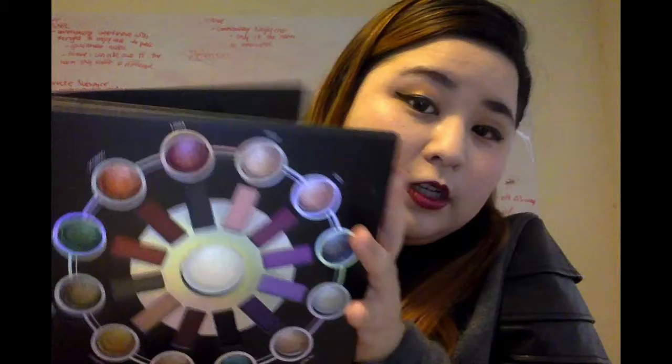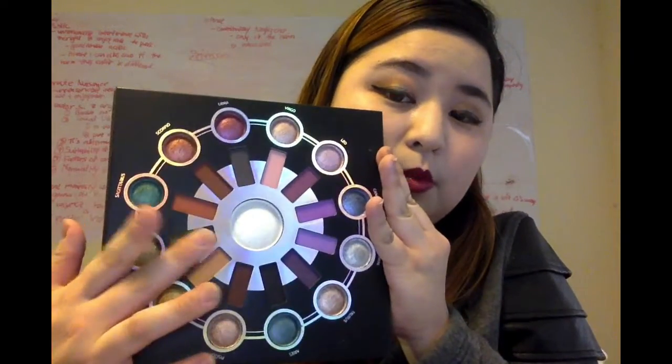Next we have the BH Cosmetics Zodiac palette. This one is 25 shades — it has 12 baked shimmer eyeshadows, 12 matte eyeshadows, and in the middle there is one highlighter shade. I really actually like this palette. I didn't think I would, because when it came out last year I didn't like the layout, the packaging, or the names of the shades. And I'm one of those people who takes Zodiacs way too seriously, so I felt like none of these colors go with the signs, which upset me. But after seeing numerous really great reviews from YouTubers, I decided to pick this up from Ulta, and I love it. It's really nice, especially for the price.